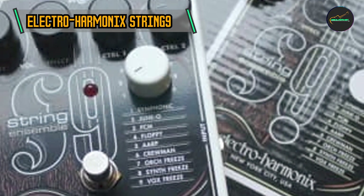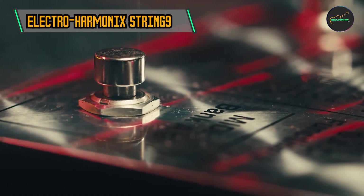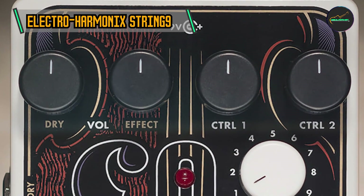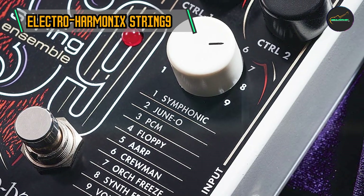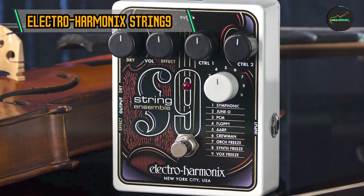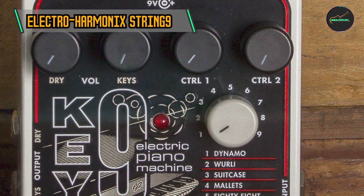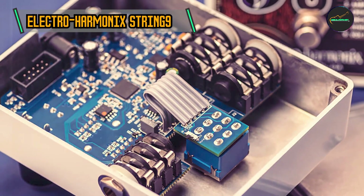Intuitive Controls: The pedal's user-friendly interface features controls for blend, attack, and effect level. The blend knob allows players to mix their dry guitar signal with the synthesized string sound, while the attack control adjusts the bowing intensity. The effect level knob regulates the overall volume of the string ensemble effect. Polyphonic Capability: Offering polyphonic tracking, the String 9 allows guitarists to play chords and intricate melodies with clarity and precision. This polyphonic feature is a game-changer, enabling players to explore complex arrangements with ease. The String 9 also comes equipped with an Expression Pedal Input, allowing players to dynamically control parameters such as attack or effect level in real time, adding a new dimension to their performance.